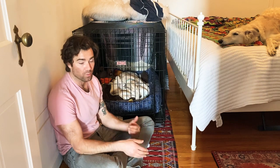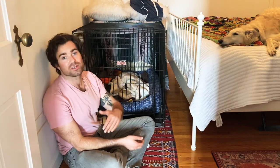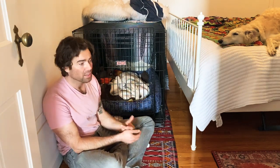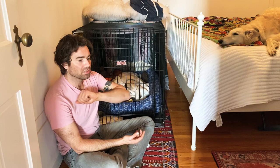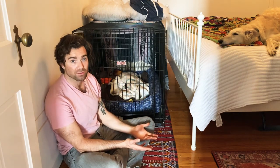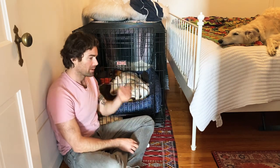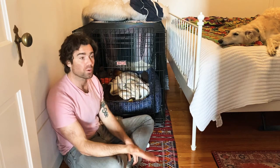Smaller dogs need to go out more and more — they might not make it through the entire night in the crate. We had that experience last night: she woke us up at about three in the morning, we took her down, she did her business, came back up, went back in the crate, and slept until morning. Be prepared for those missed timing moments.